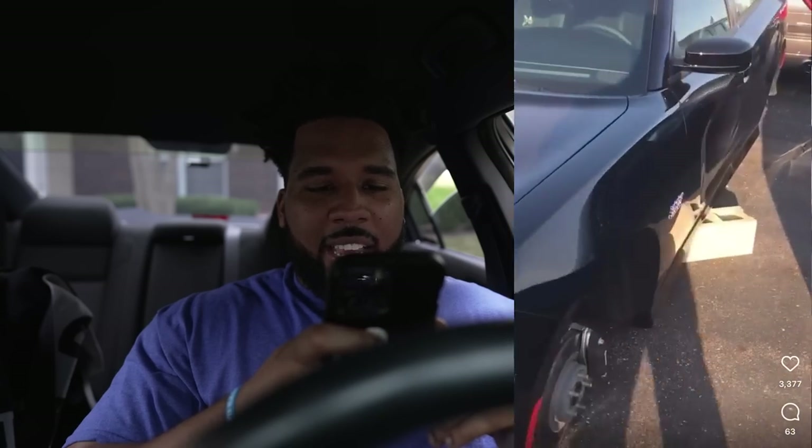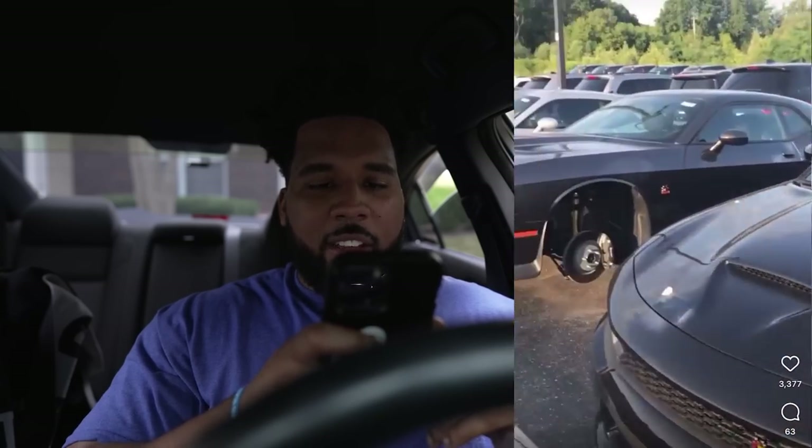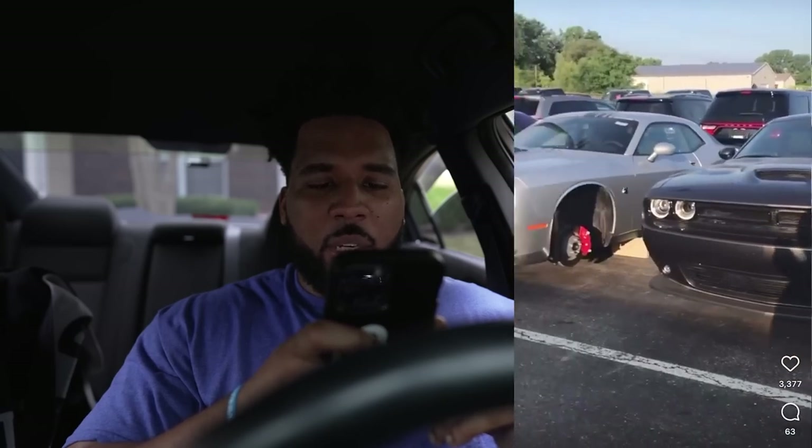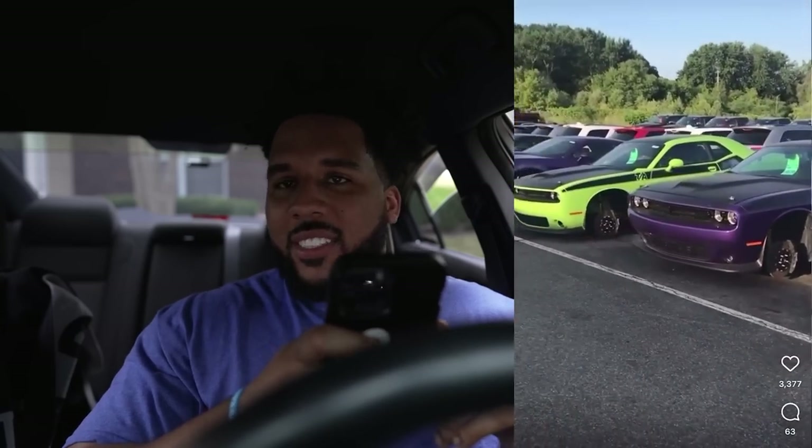In total it looks like they got about eight different Challengers and Chargers right here on the front of this dealership parking lot overnight — took all their wheels. Now, to my understanding, and I could be wrong, this could be like an extra charge they're adding for these cars. But what they're doing with the 23s is Dodge is no longer putting wheel locks or locking lug nuts on their cars. Back in the day the scats and cats all used to come with locking lug nuts.